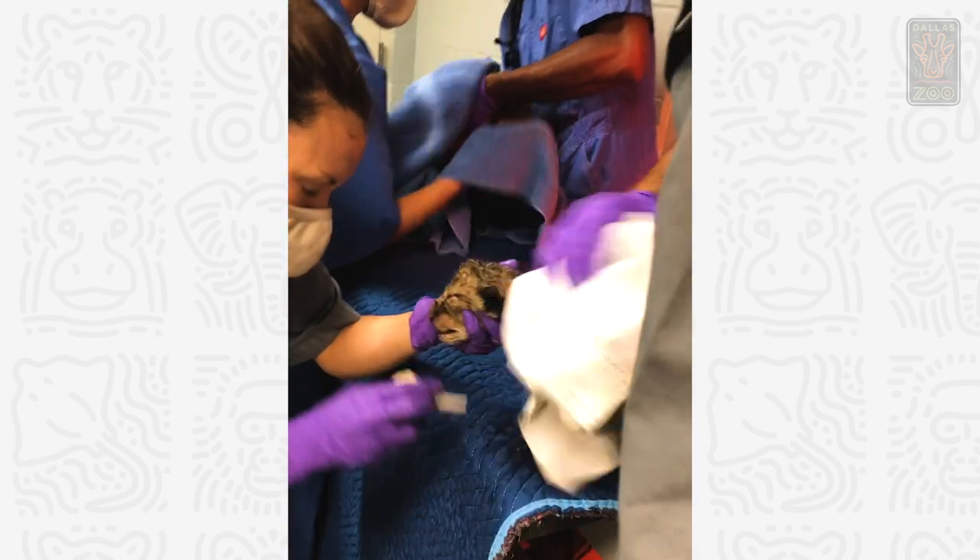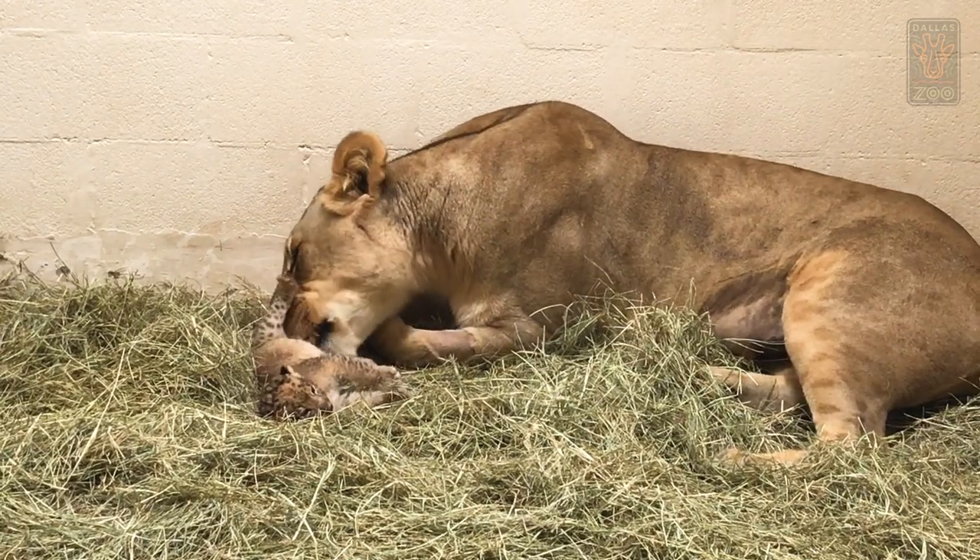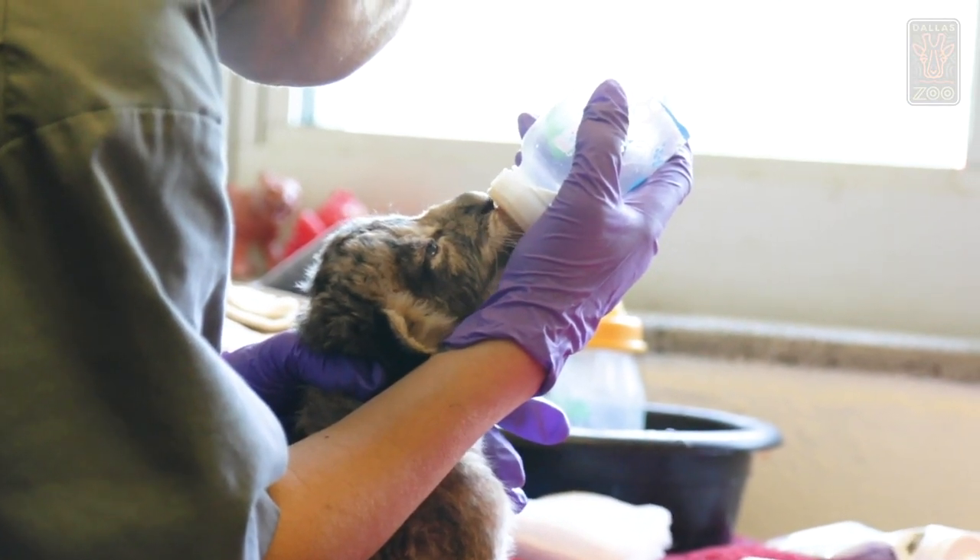Every day is very exciting to come to work, and especially coming back over my weekend just to see how much they've grown in just having a couple days off. It's very exciting, very crazy to see how quickly they are growing.